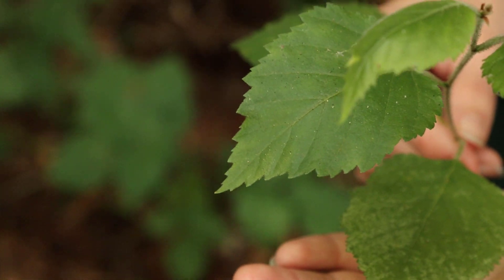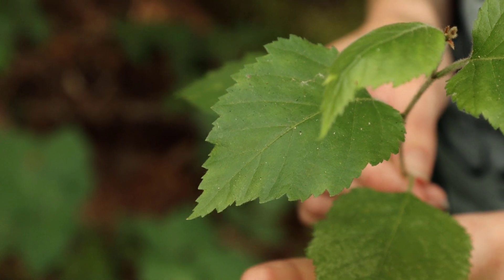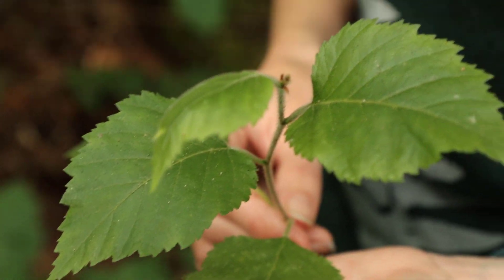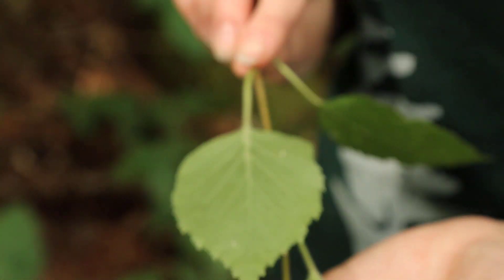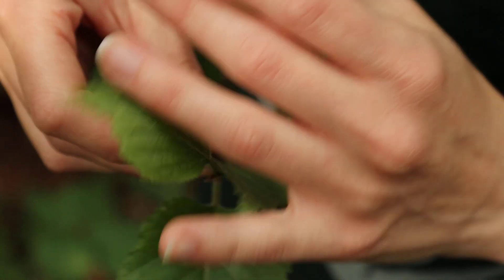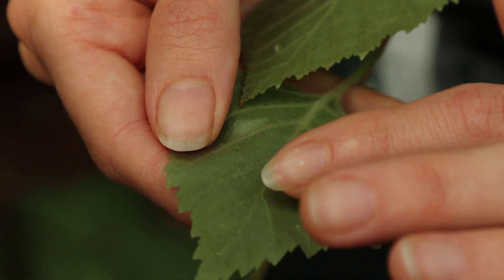Bitter cherry has much more oval shaped leaves and doesn't have the double toothed edge. Another thing to note about the leaves is that they're fuzzy — more clearly fuzzy on the underside. You can almost hear that fuzz as I'm rubbing the leaf.